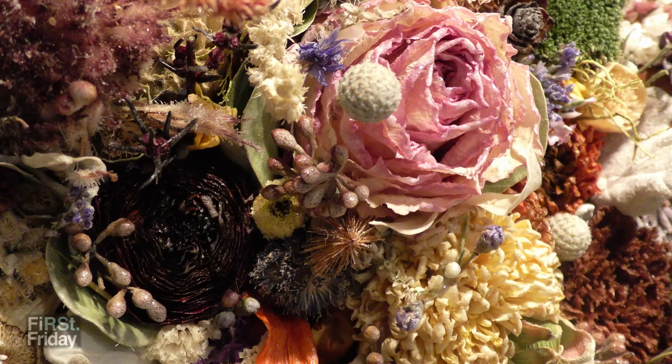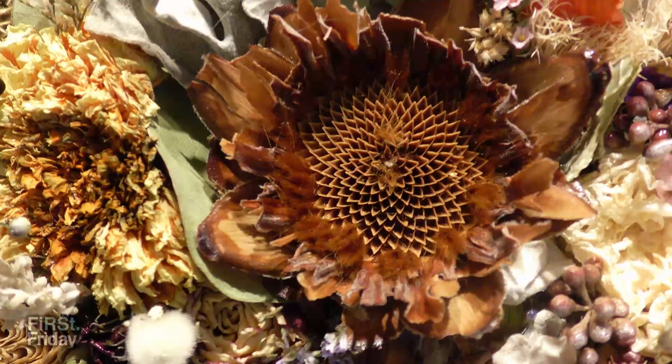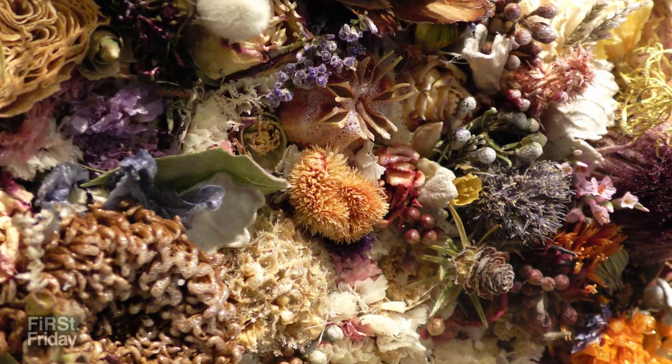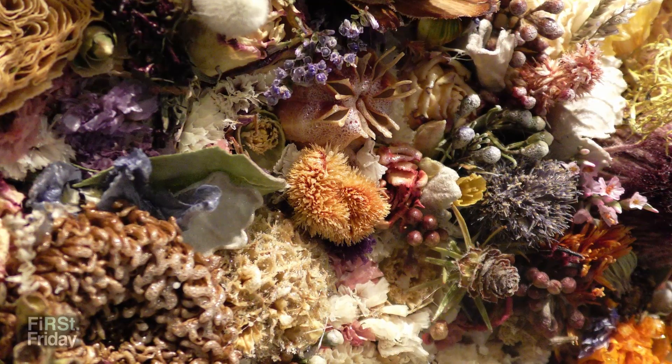I preserve dried flowers. It started out with just kind of collecting flowers that would otherwise be tossed in the trash and wanting to repurpose them for something new, and that's kind of what I stuck with — creating a lot of pieces with specifically dried flowers and just nature in general.